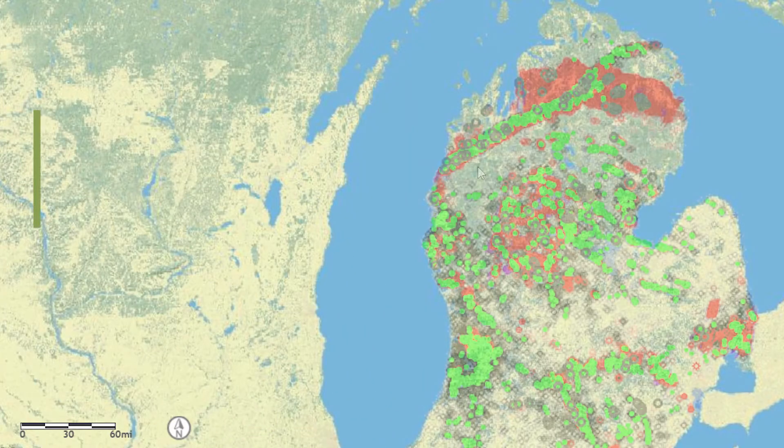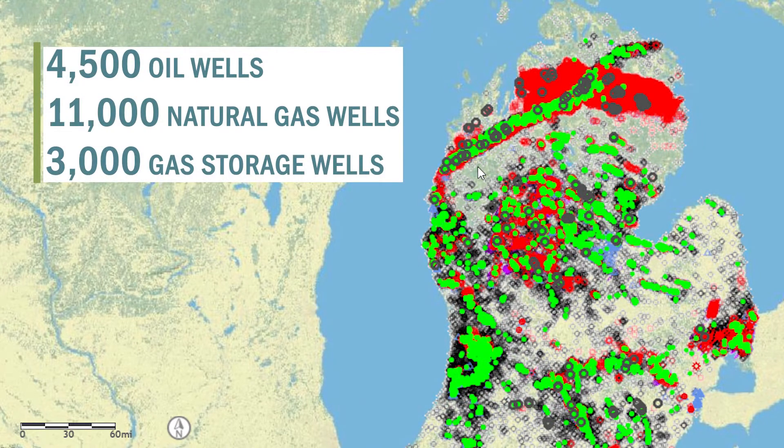There are a ton of active wells here in Michigan. In fact, there are 4,500 oil wells, 11,000 natural gas wells, and 3,000 gas storage wells — the most underground storage in the country.